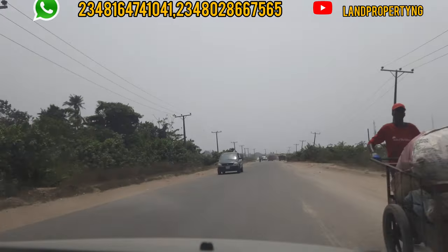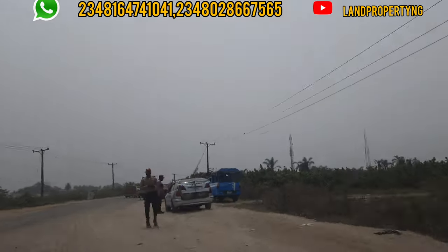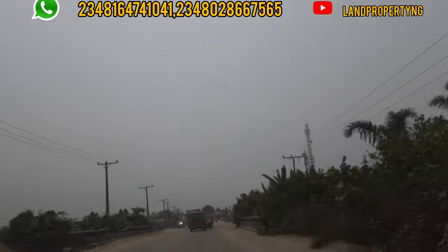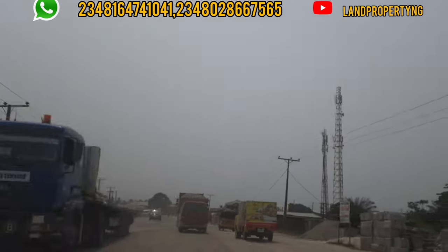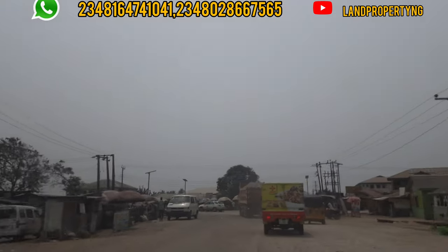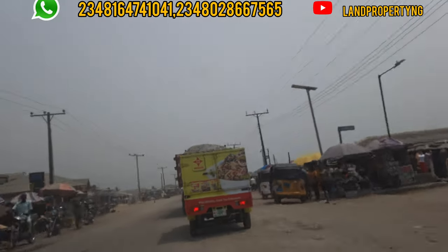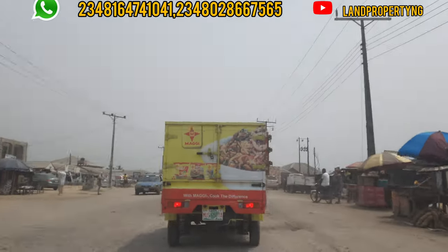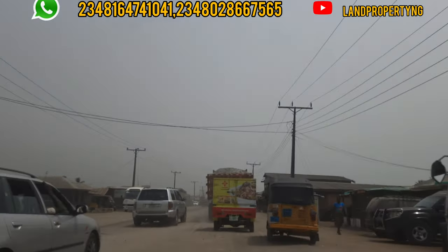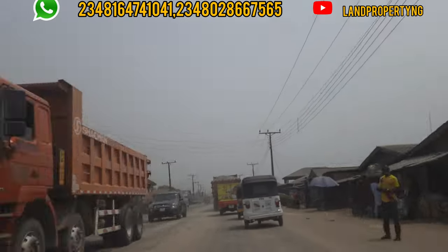We are currently at the Eleko Beach Road. While coming, we came through the Lekki Expressway. When you get to the Eleko Junction, you take your right, which is where we are. On the way, you'll see Eleko Estate Phase 1, and also by the right, you see Eleko Estate Phase 2, which we've passed. Currently, we are at Eleko Inside. This road leads to the popular Eleko Beach. We will take our left and move forward. We are actually on Eleko Beach Road, and this road is what will lead us to the Lekki Free Trade Zone.